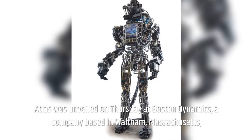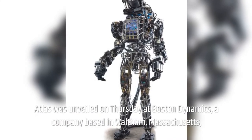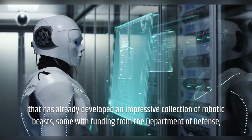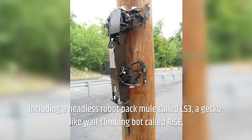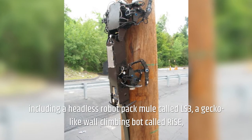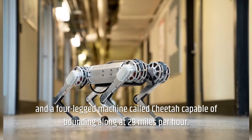Atlas was unveiled at Boston Dynamics, a company based in Waltham, Massachusetts, that has already developed an impressive collection of robotic beasts, some with funding from the Department of Defense, including a headless robot pack mule called LS3, a gecko-like wall-climbing bot called Rise, and a four-legged machine called Cheetah capable of bounding along at 29 mph.